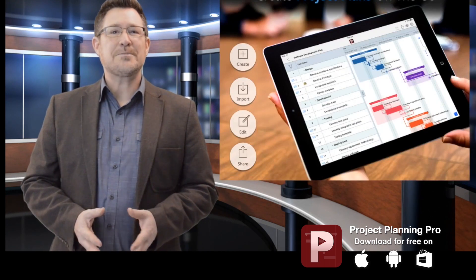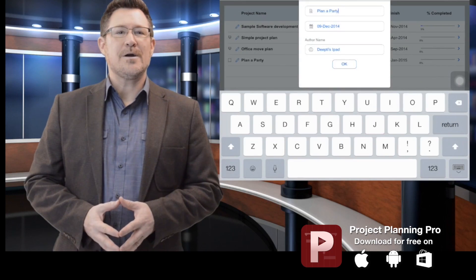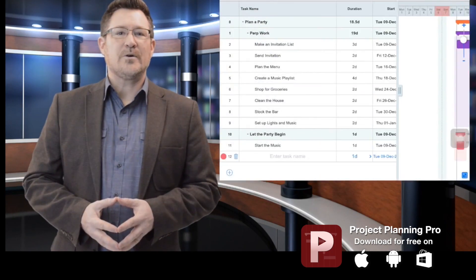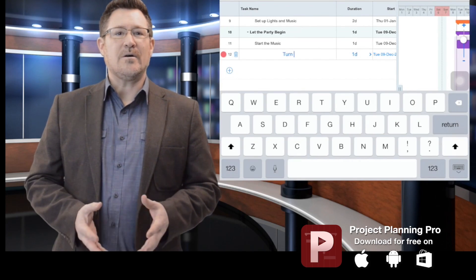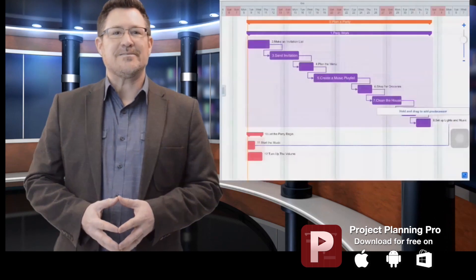No matter what your industry, Project Planning Pro has the tools you need for success. It makes it easy to create a project on your handheld device, download your MS project plans and edit on the go, and share your plans as PDF, XML, and CSV files.